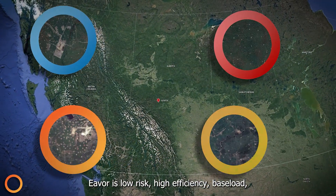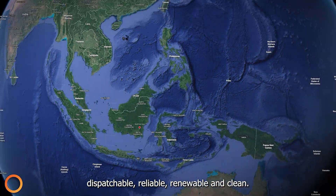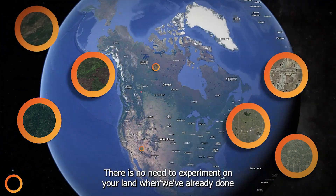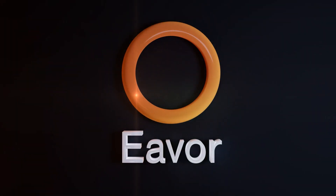Ever is low risk, high efficiency, baseload, dispatchable, reliable, renewable, and clean. There is no need to experiment on your land when we've already done the experimenting here in Alberta. Energy for Ever.